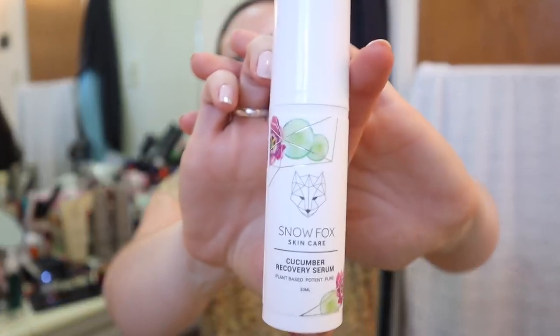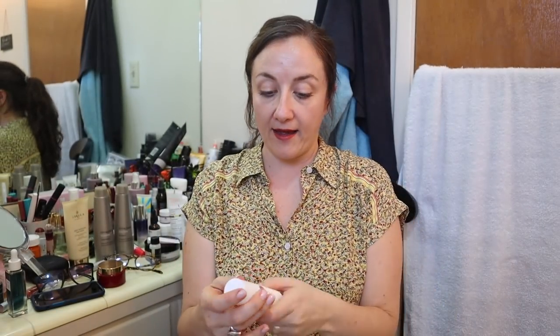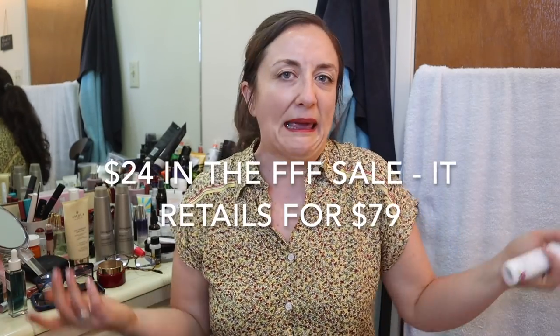Next I have the Snow Fox Cucumber Recovery Serum, which I got in the spring edit sale. I had been working on my Grown Alchemist serum at the time — I finished and threw that away. The update on that is I didn't think it was quite worth the price. It was nice to use, but it was $24 and it was okay — it was a brightening serum with licorice in it, and I don't feel like I noticed a difference. It's hard to pinpoint a subtle difference when you're incorporating so many things into your skincare routine. Now the Snow Fox Recovery Serum.